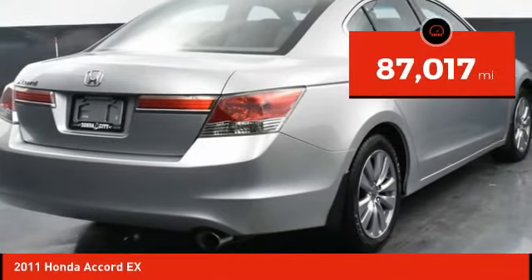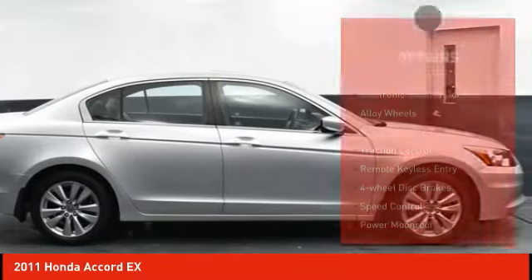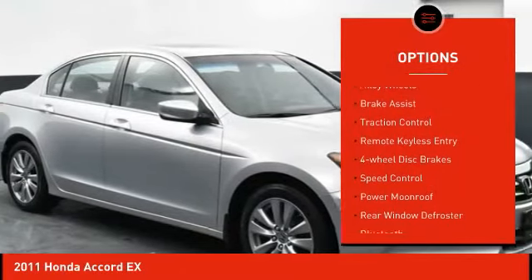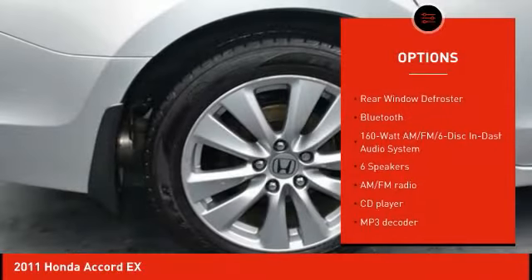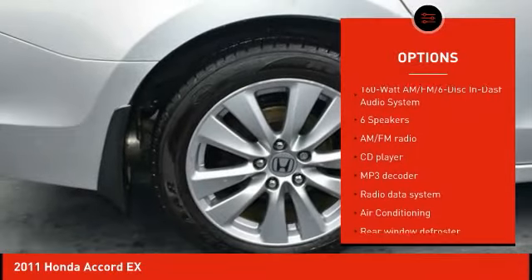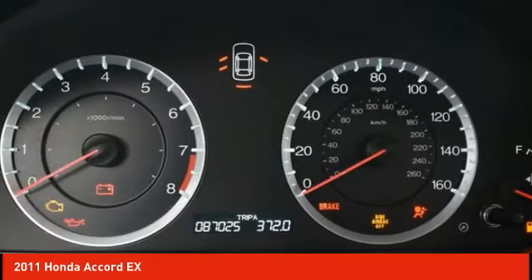This vehicle has less than 90,000 miles. Here are some of this vehicle's great options: electronic stability control, alloy wheels, brake assist, traction control, remote keyless entry, four-wheel disc brakes, speed control, power moonroof, rear window defroster, and Bluetooth.